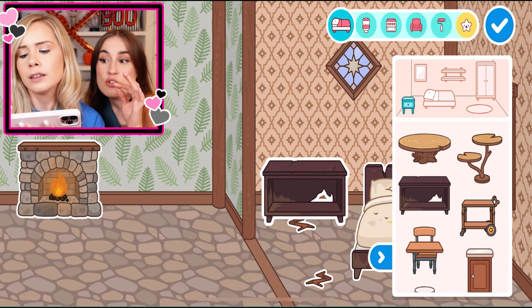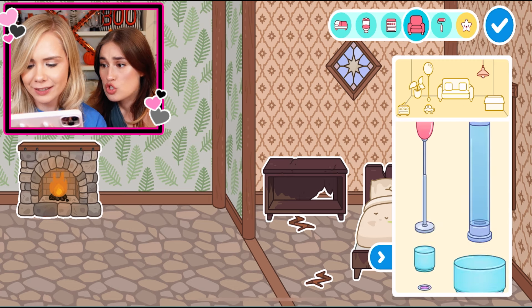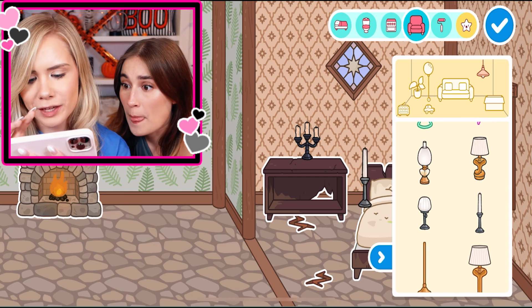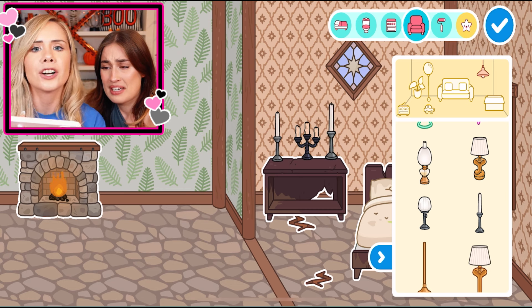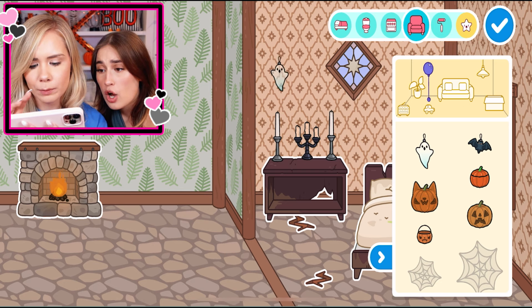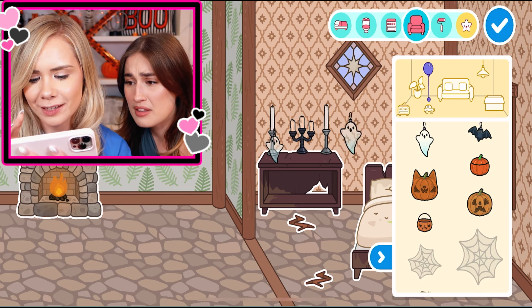And we could put some creepy candles on top. Is there creepy candles here? Where's the best creepy candles? I feel like this one is super creepy. That long tall one — this is a good one. Maybe I'll do one on each side. There's so many candles, I feel like we're going to burn our house down. There's ghosts! Where are these ghosts going? I think they're little decorations. They're creepy, I don't like them. I can put them here — they're haunting the place.